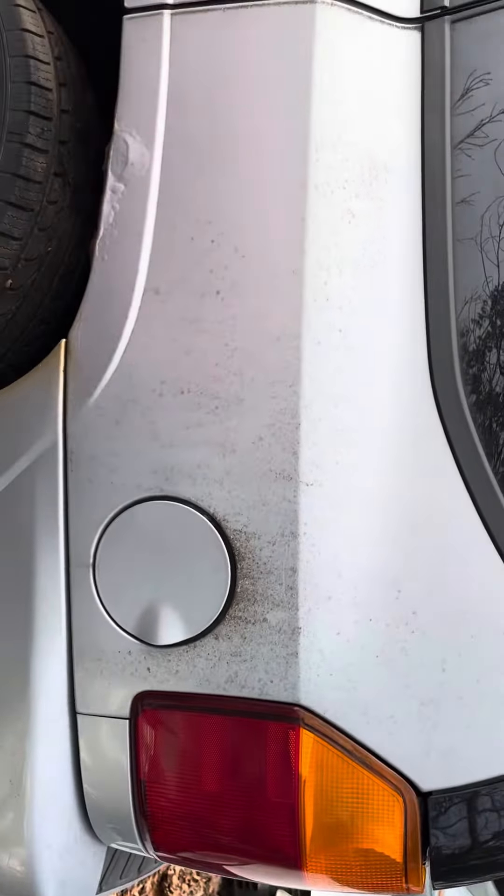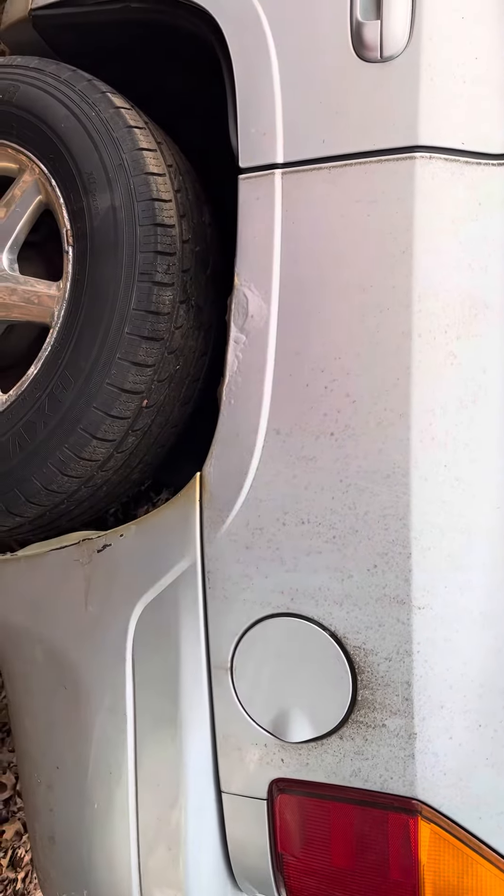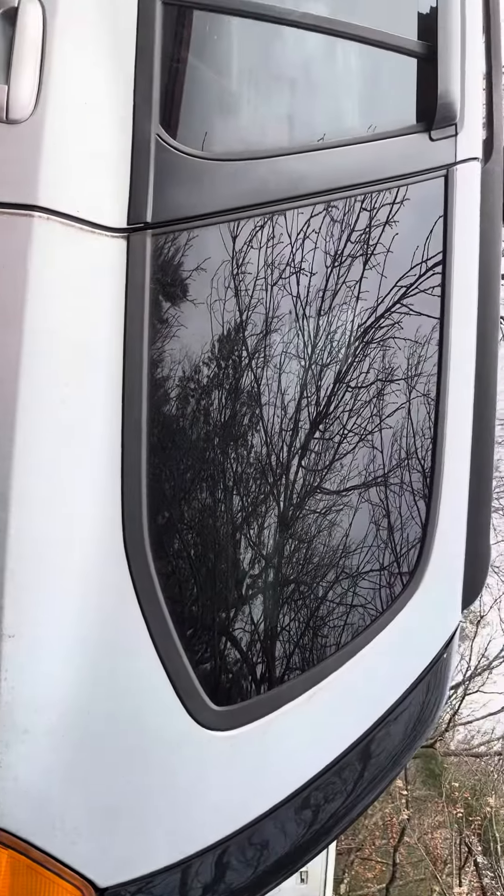Other tail light's good, same with the fuel tank door. Just like the other side, it's got a rust bubble forming. Quarter glass is good.